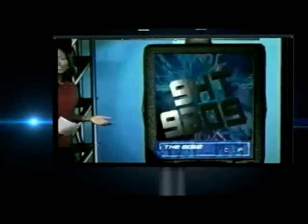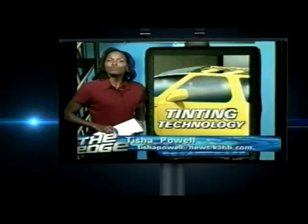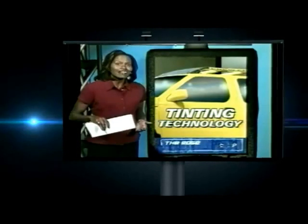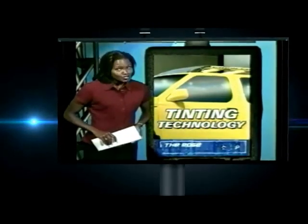On the edge tonight, you've seen window tint on cars all over San Antonio, but what about on your house? It's getting hotter out there, and a product called Hooper Optic Window Film might keep things more manageable. The makers say it's a way to keep your cooling bill down while temperatures are up.